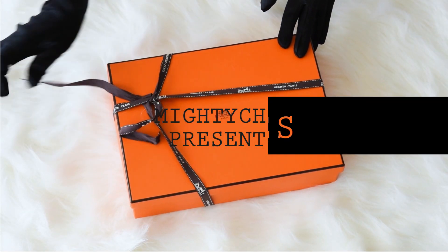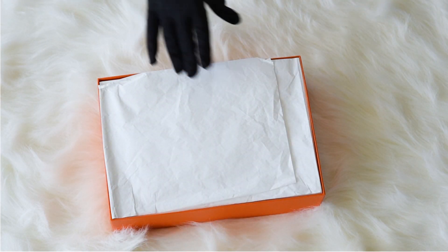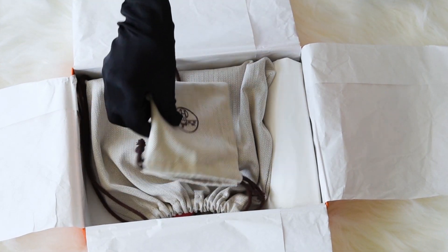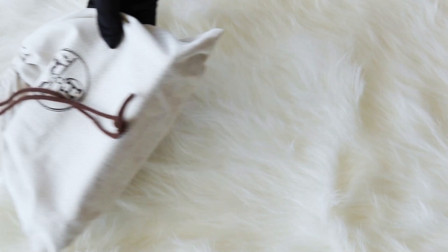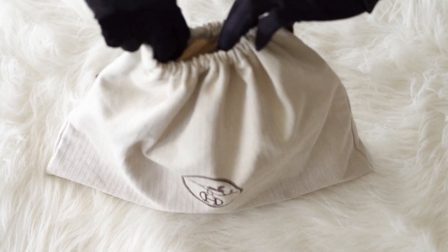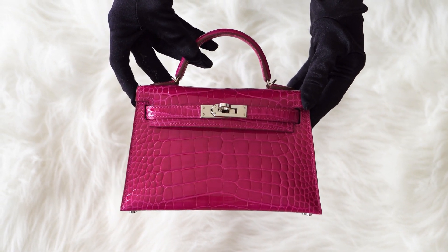Mighty Chic presents a guaranteed authentic Hermes Kelly 20cm Mini Bag. First of all, we present an unboxing of the bag, and then we will start the review. While we are unpacking the bag, please like this video so you can help us tell more people about iconic Hermes bags. Also subscribe to our channel to be the first to know about new arrivals.